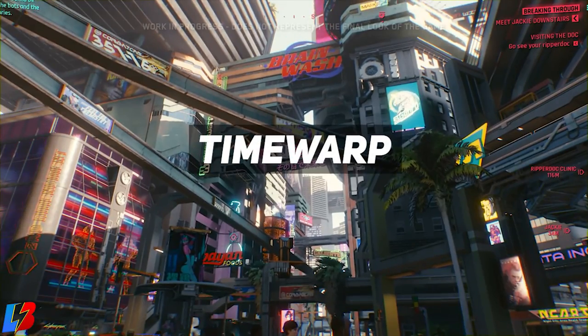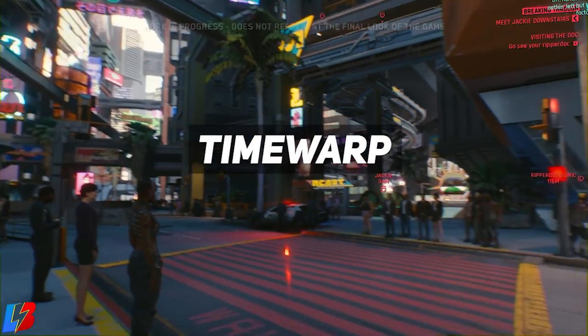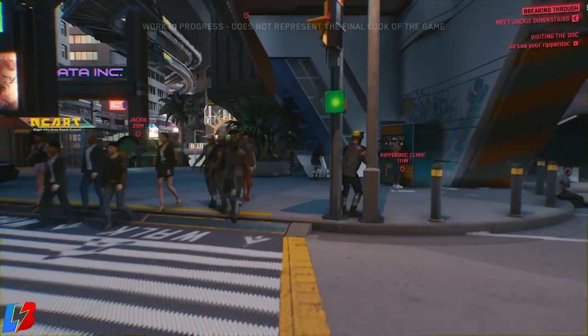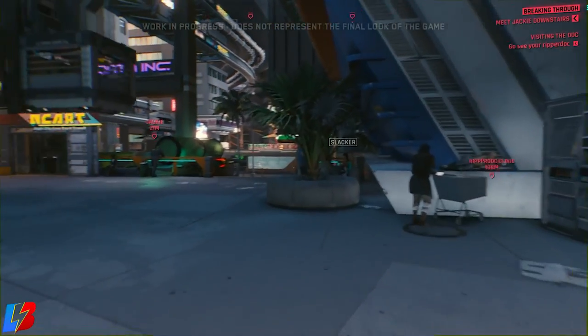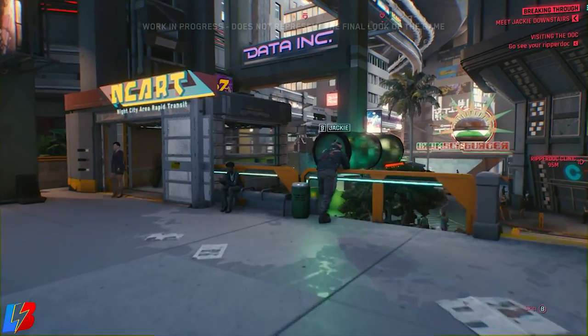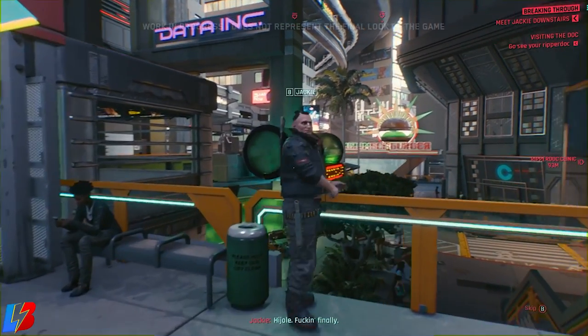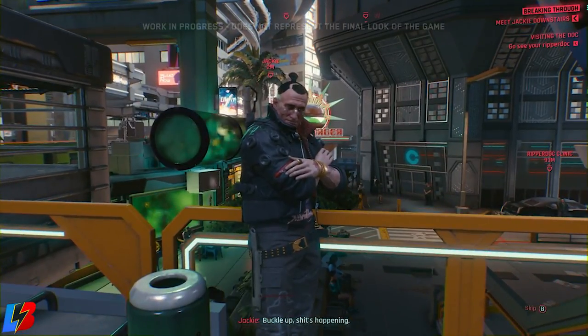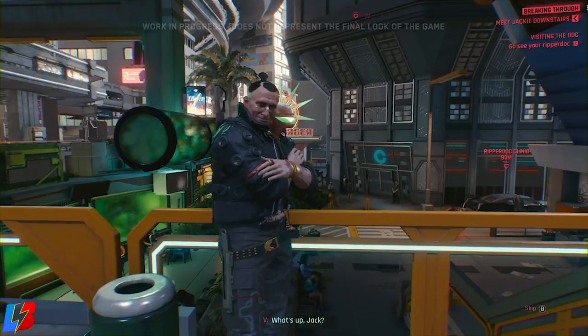The next one is called Time Warp, and it's going to sharpen your reflexes. However, it comes at a cost of real damage as muscles are overextended in the process of consuming this drug. So you'll get a benefit but also a debuff, as your muscles being overextended will make you a little bulkier and cause you to lose some stamina.